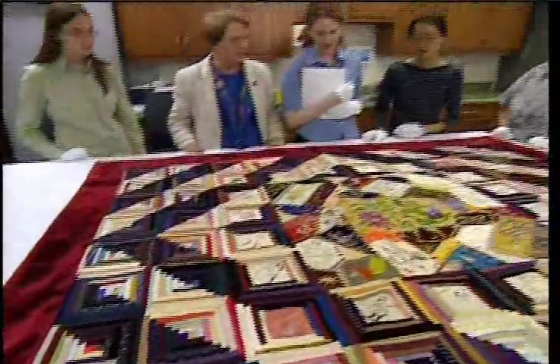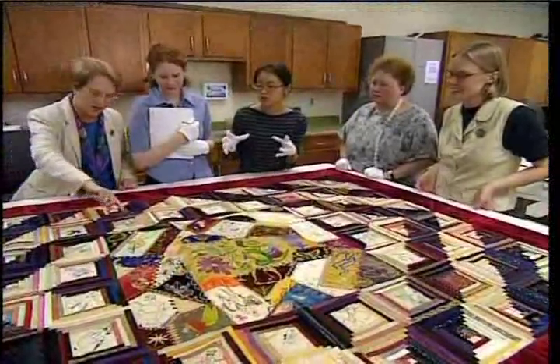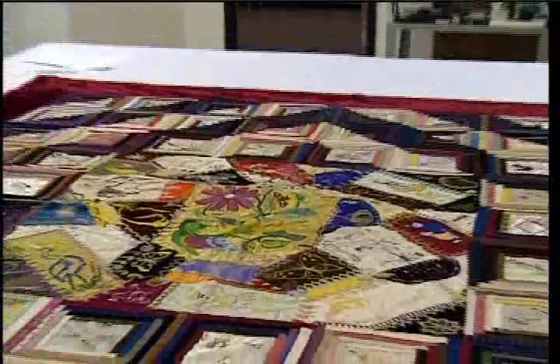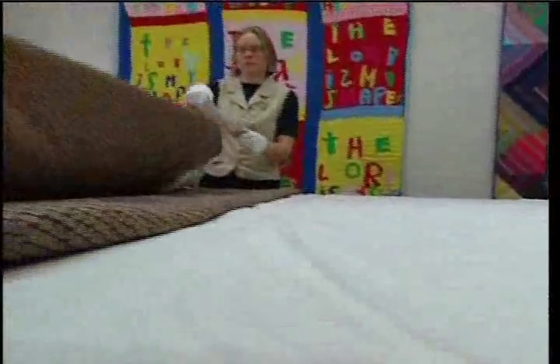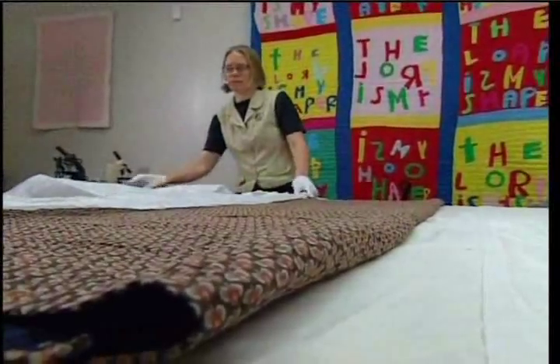This is the artifact analysis class at the International Quilt Studies Center at the University of Nebraska, Lincoln. It's part of a master's degree program in textile history with a quilt studies emphasis — the only program of its kind in the world. The International Quilt Studies Center is best known for its collection of some 1,700 quilts, but another part of its mission is education.